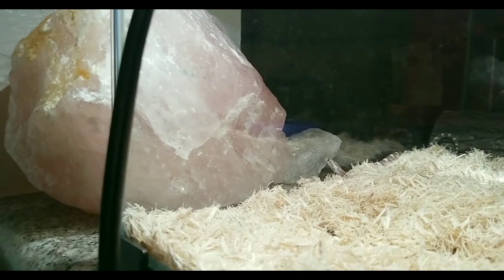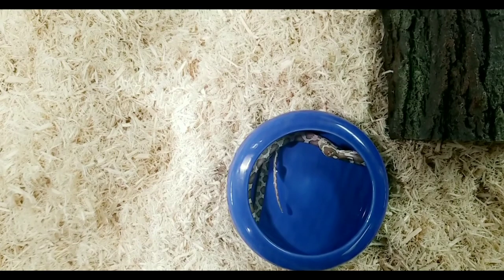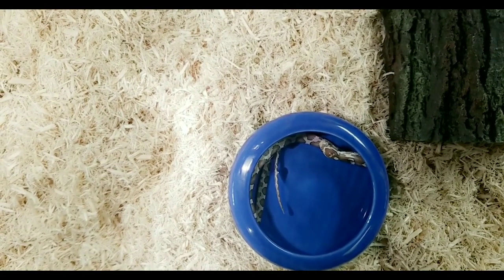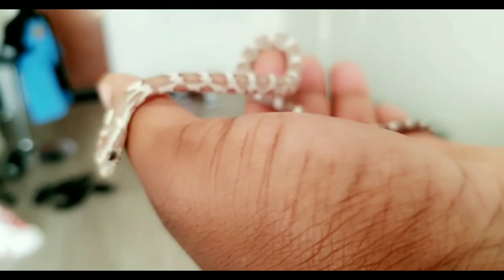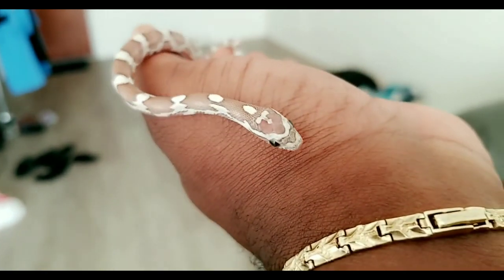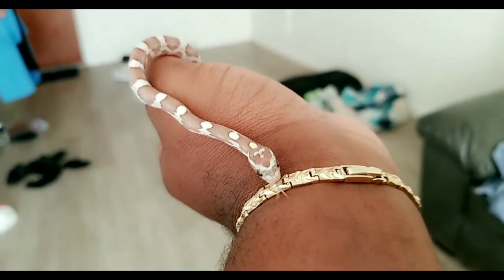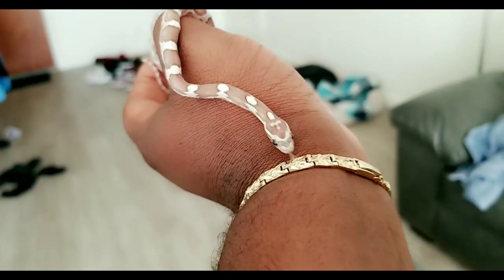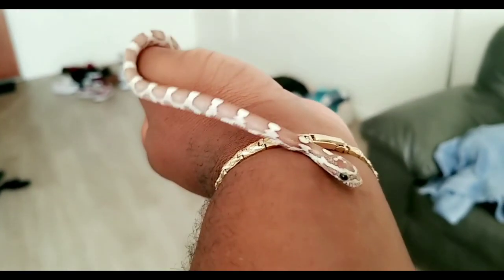I'm just going to let you guys look at her do her little thing for the rest of the video. Hope you enjoy. Thanks again for watching, you guys. And as always, don't forget to rate, comment, subscribe, and join the conversation. Let me know what you think, if you guys own any cold-blooded animals. Until next time, peace, I'm out.